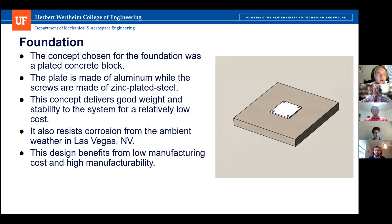Our first subsystem is the foundation. The concept is essentially a concrete block with aluminum plating and zinc-plated steel securing the aluminum plate to the concrete block. This gives good weight and stability to the system while maintaining low cost, and it is very good for the ambient conditions in Las Vegas, Nevada. It has good manufacturability, keeping manufacturing cost low. The concrete foundation will be set into the ground, sitting flush or just below ground level. Those fasteners are concrete screws.